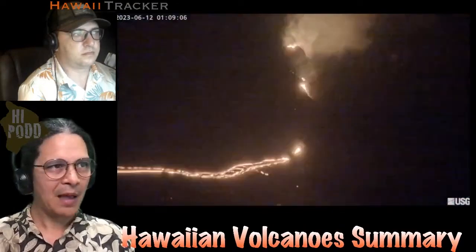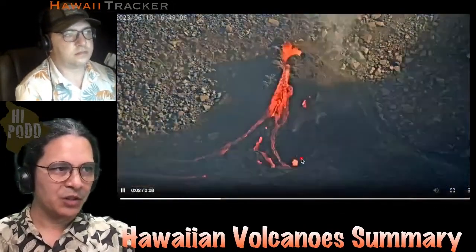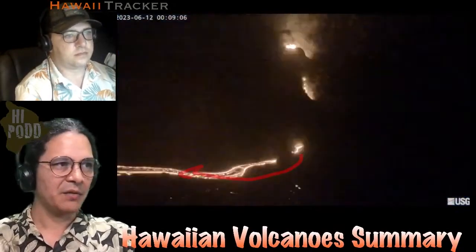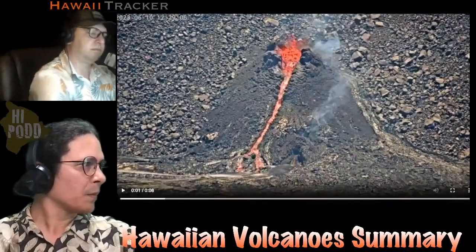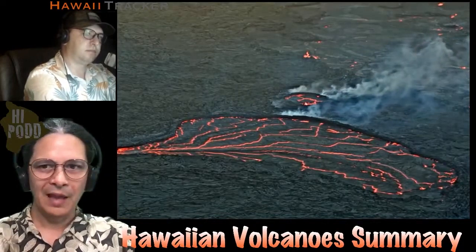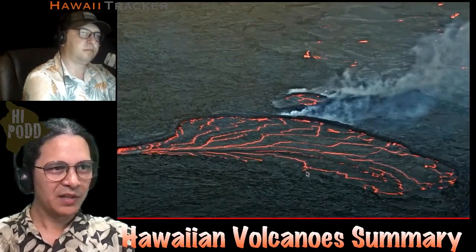That's happening pretty quickly over the last couple days and will likely continue to happen. You can see that at the bottom of this cone, there's a river of lava that's issuing out and flowing downhill towards that crescent lake of lava. That's the highlights of the changes on Kilauea, and of course the live stream from the USGS is still running. Here you can see that western basin filling.